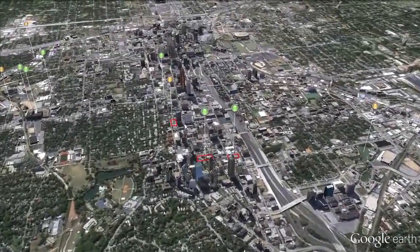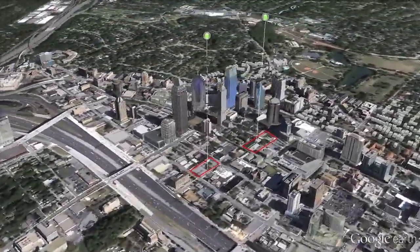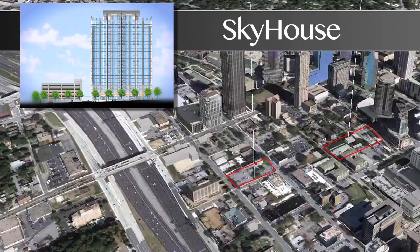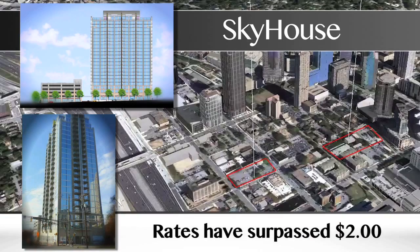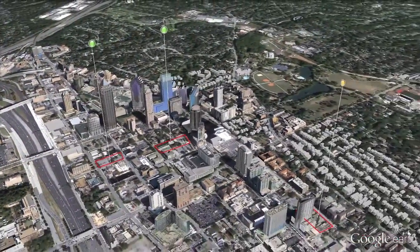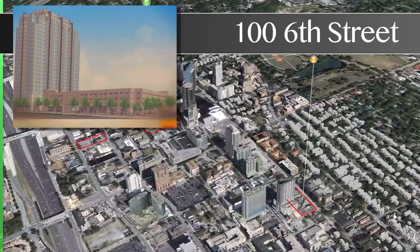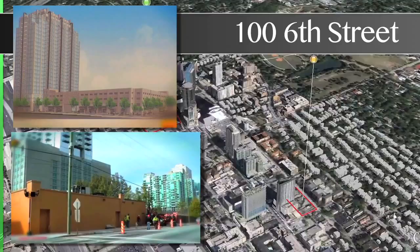In Midtown, Atlanta's first residential high-rise buildings are being constructed. Novare's 23-story Sky House broke ground in February and is on its 20th story of vertical construction. Pre-leasing rates have surpassed pro forma rents of $2, a testament to demand so promising that Novare has jump-started site work on their second project, 106th Street, another 23-story high-rise nearby that was not expected to break ground until next year.